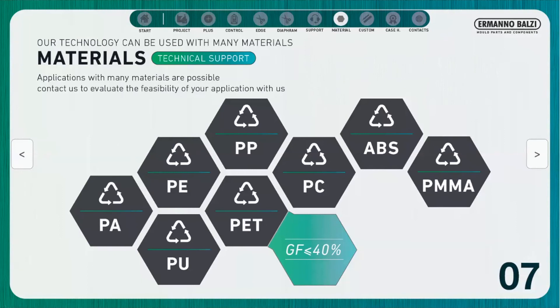In this section you can see some of the materials we are able to cut. It is important to point out that the percentage of glass fibre must remain below 40%. Above this limit we cannot guarantee the quality of the cut. In addition, the useful life of the cutters gradually decreases as the percentage of glass fibre increases.